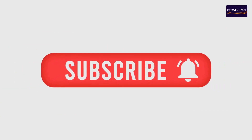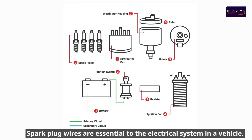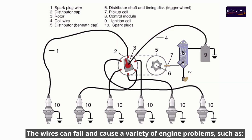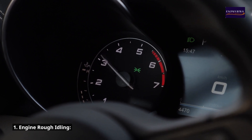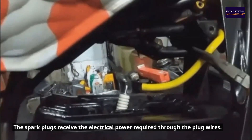What are the symptoms of bad spark plug wires? Spark plug wires are essential to the electrical system in a vehicle. The wires transfer the electrical power from the ignition to the spark plugs so that the engine can start. The wires can fail and cause a variety of engine problems.